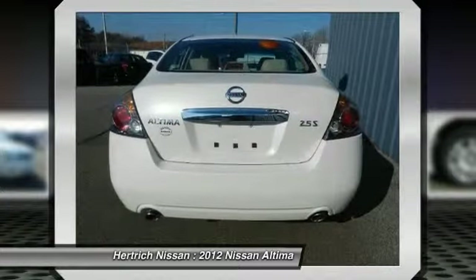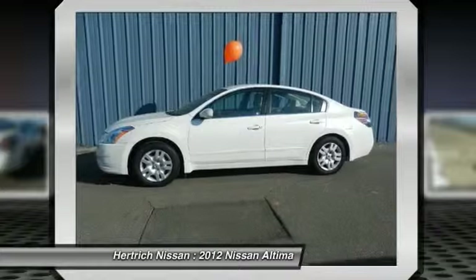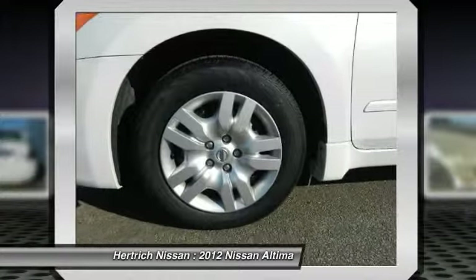There's no need to look any further. Hartrick Nissan has the perfect match for you. This Altima's winter frost pearl on blonde color combination will make heads turn.